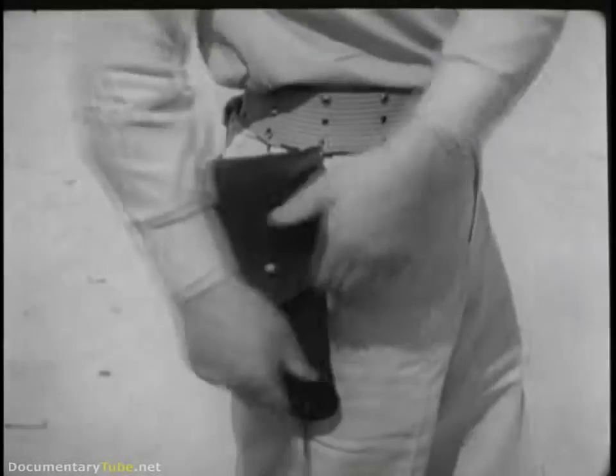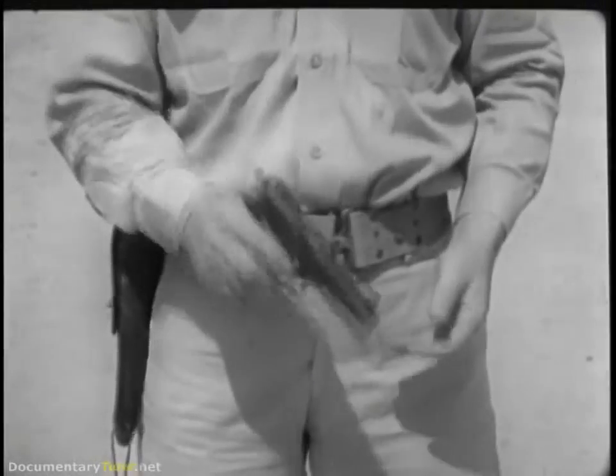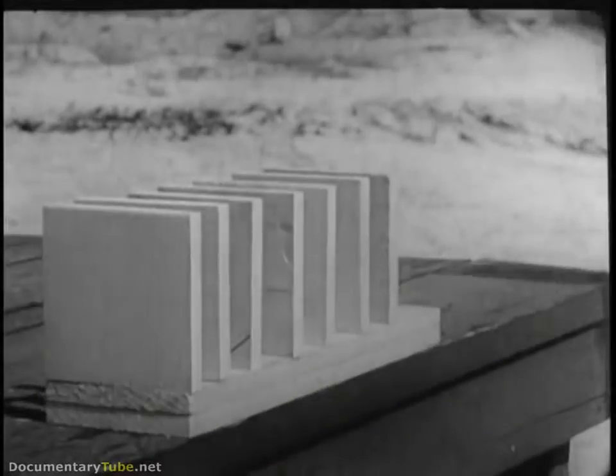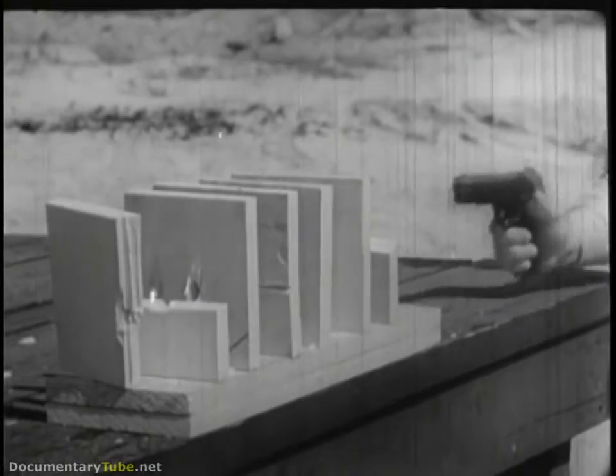Easily carried at the side, it's practically a part of you. In spite of the weapon's light weight and compactness, a bullet smashing through only one of these white pine boards would be enough to seriously wound a man.